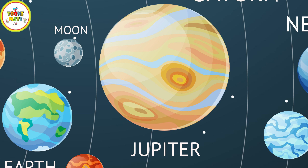Jupiter is the largest planet in the Solar System and has a gas giant composition. It has a complex atmosphere and a system of rings and moons. Its Great Red Spot is a massive storm that has been raging for centuries.